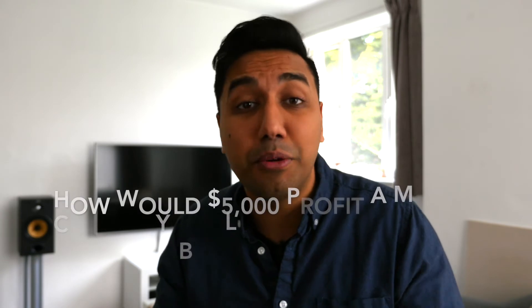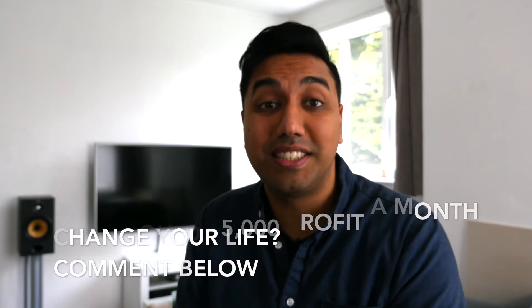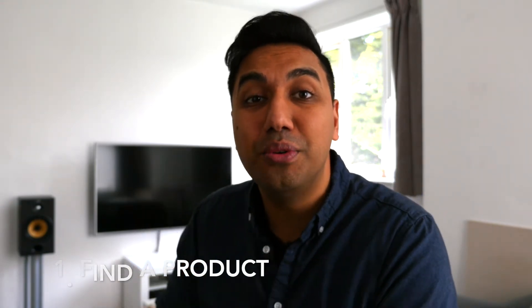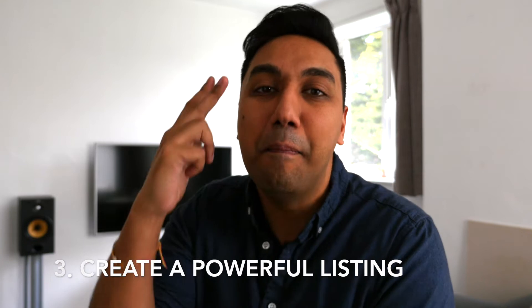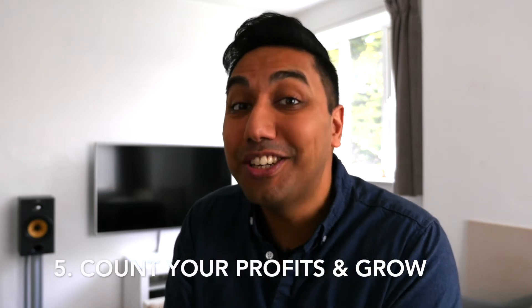What if you took home $5,000 in profit in your first or second month? That would be awesome — how would that change your life? Let me know in the comments below. The Amazon FBA process starts with finding a product, then finding a supplier, then creating a listing on Amazon, then running an Amazon advertising campaign — which is super simple — and then counting your profits and growing that business.